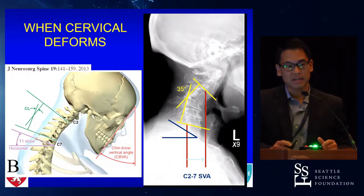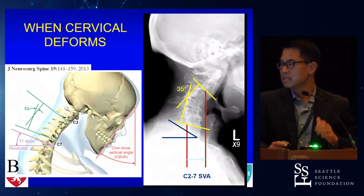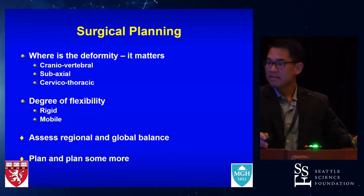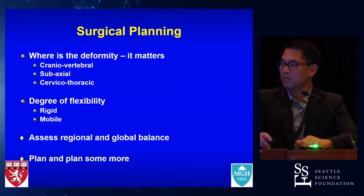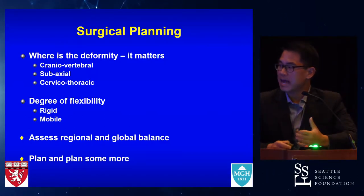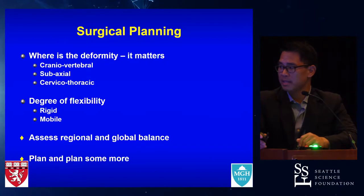I did my spine fellowship at the Cleveland Clinic, and Ed Benzel used to always say kyphosis begets kyphosis — and this is true, especially pertinent in the cervical spine. With the weight of the head and the onset of kyphosis, there is an eventual situation where horizontal gaze becomes very difficult. When looking at these patients, it's very important to not only recognize the deformity but also identify where it is: cranial vertebral junction, subaxial spine, cervical thoracic — and to understand the degree of flexibility, whether it's rigid or moves, and what the patient looks like static, supine, and standing. We have to assess the regional and global balance, and we must consider the morbidity of these operations and potential complications.